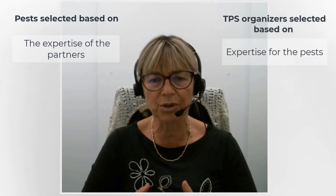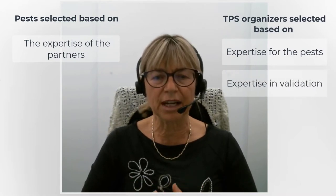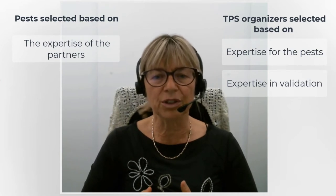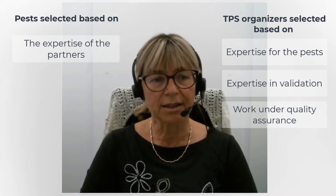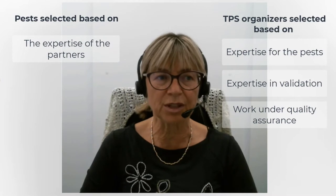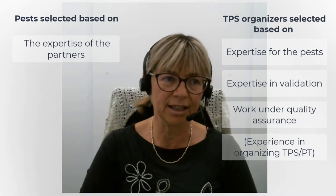In the preparation phase, the list of candidate pathogens was matched with laboratory partners' experience, meaning labs worked with the pathogens they specialized in. This was really important. They all have expertise in validation of diagnostic methods and quality assurance in place. It also helps greatly if a laboratory has experience with organizing test performance studies or proficiency testing.